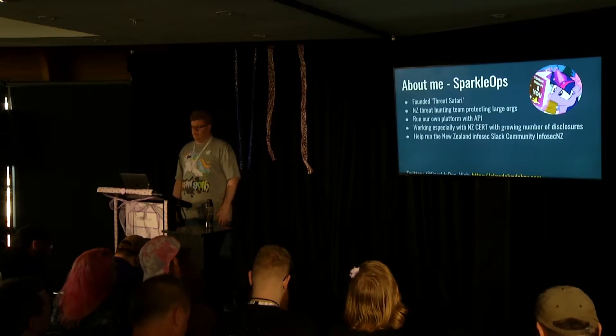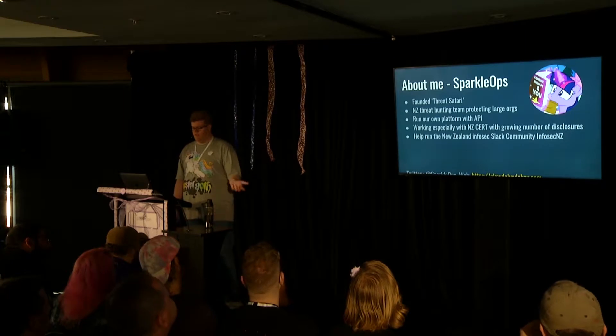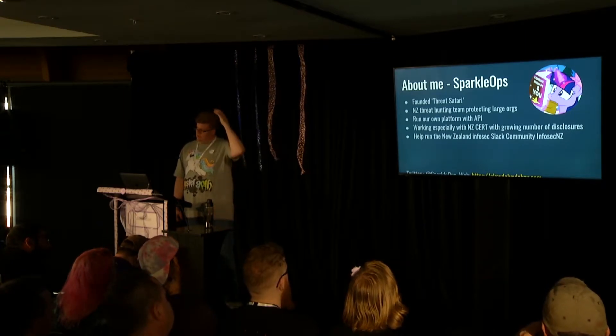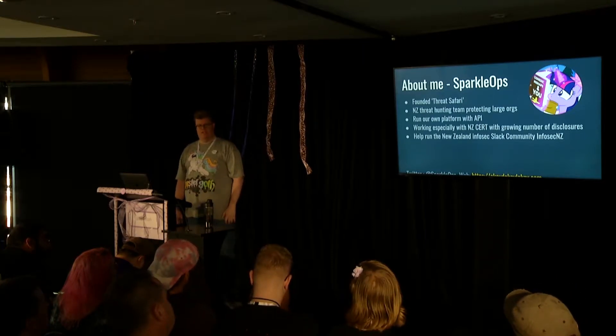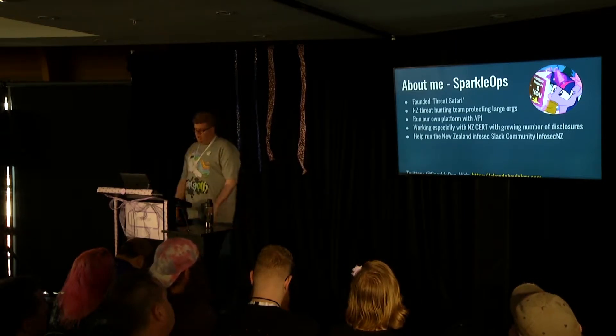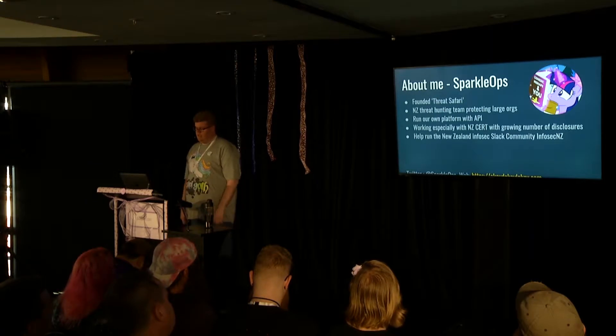As a little aside, I also founded a threat hunting group known as Threat Safari - you're going to hear Chris talk about what we do later today. We're protecting large New Zealand organisations and helping disclose what we find to CERT. And I help run the New Zealand Infosec Slack channel.